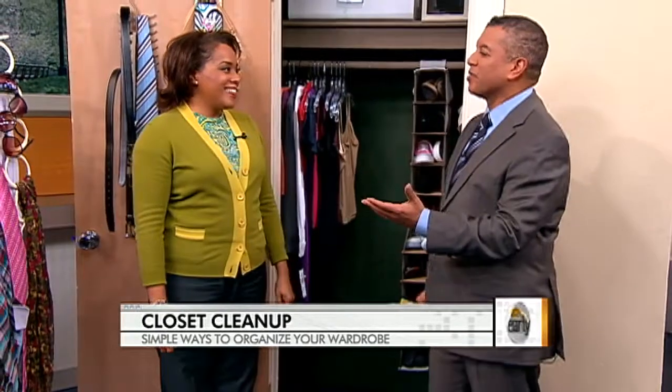The closet is the most intimidating room in the house in many ways. It shouldn't be, because the secret is getting organized is easy — actually, staying organized is harder. Elaine Griffin, thank you so much. Good to see you.